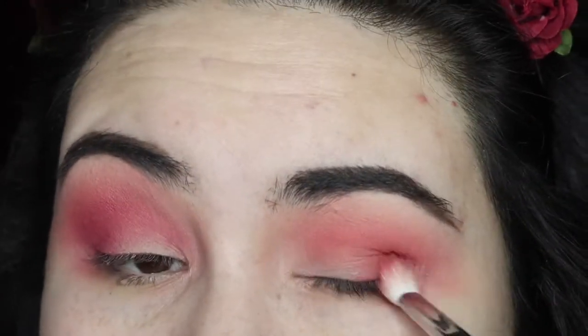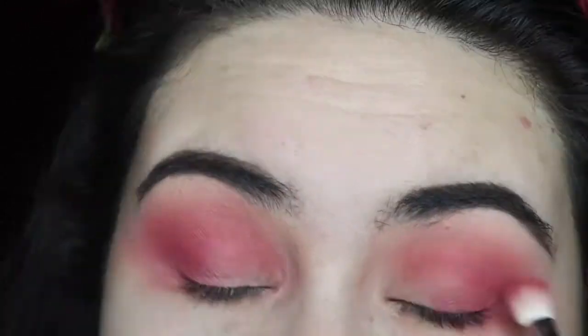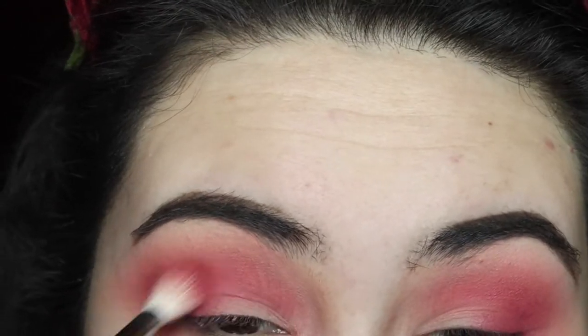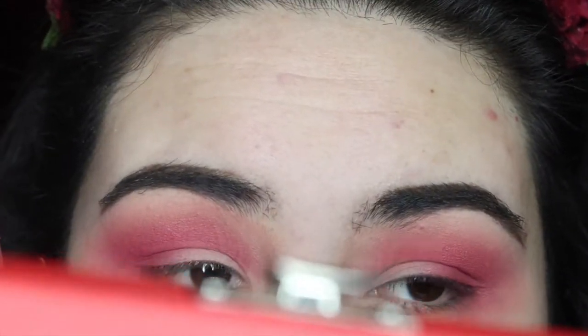Oh my god, that took like two seconds to blend. That looks pretty. That is beautiful. These are blending out like nothing — it takes two seconds. I am getting a little bit of fallout down here. I didn't wear tape today — I'm trying not to wear tape as much. I'll just clean it up with a makeup wipe once I'm done and move on to liner. Now I'm going to grab concealer and do a half cut crease, then go in with Candy Floss.